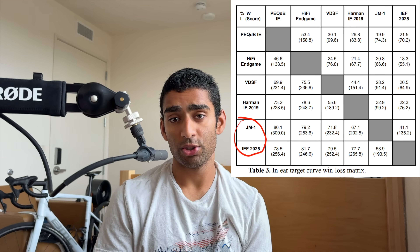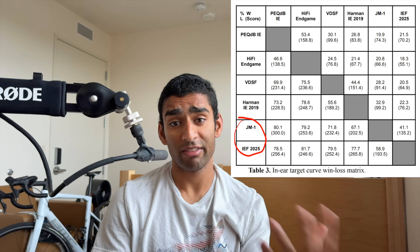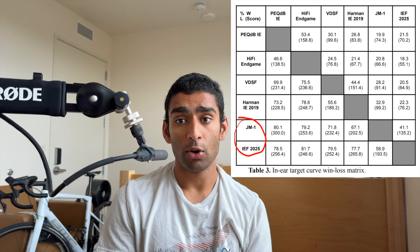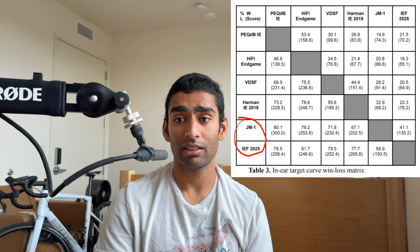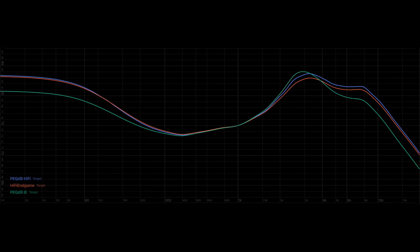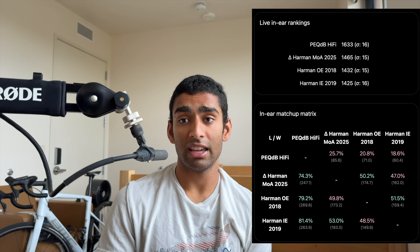We tested preference for JM1 with a minus 10 dB tilt, which is pretty common for the filters used for this target curve, as well as IEF preference 2025, which is Chronicle's latest preference IEM target curve. We found that these target curves performed the worst out of the 6 target curves tested in the in-ear headphone listening tests. They have over 75% loss rates to the HiFi endgame and PecDB IE target. We replaced the PecDB IE target with the PecDB HiFi target and found that the PecDB HiFi target was winning slightly more against the HiFi endgame target.